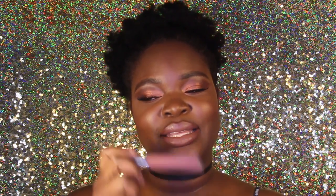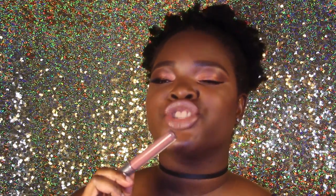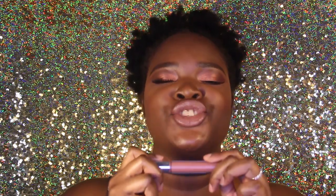Colourpop Ultra Matte Liquid Lips are super drying. Super drying. So definitely put on your Aquaphor before you put this on — it does feel dry. It's only $6, but you can feel it. If you have an issue with that, then this may not be the liquid lip for you. But if you just want to try out something new, no regrets — it's just $6.